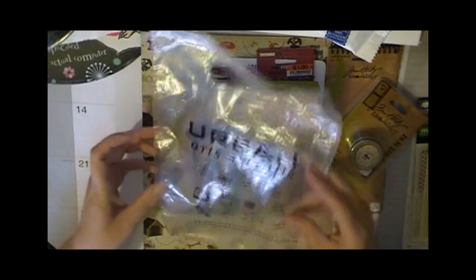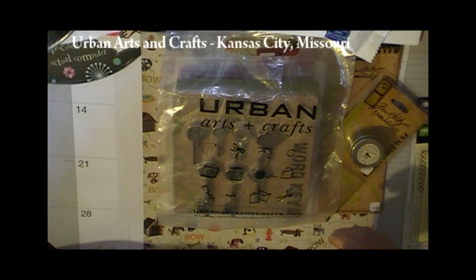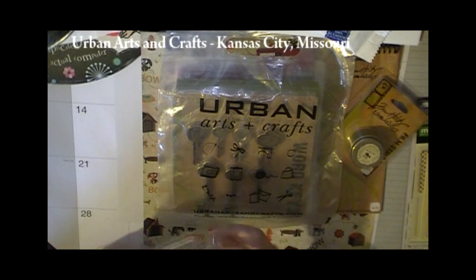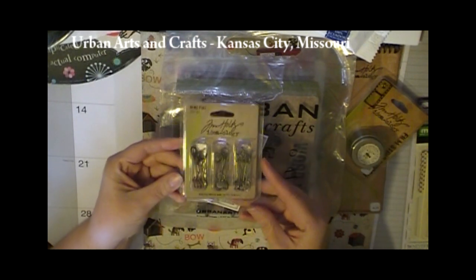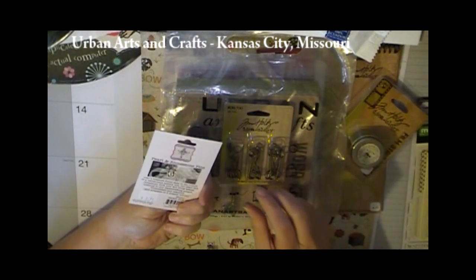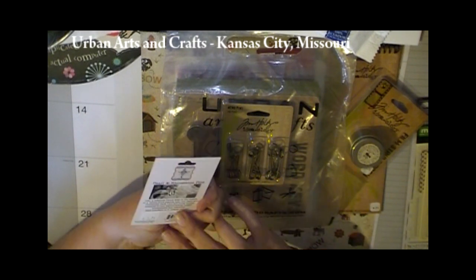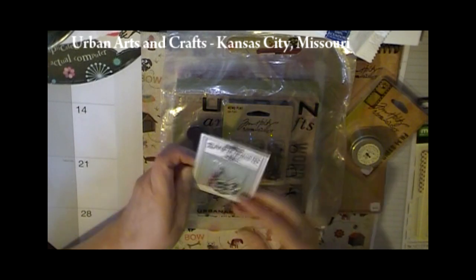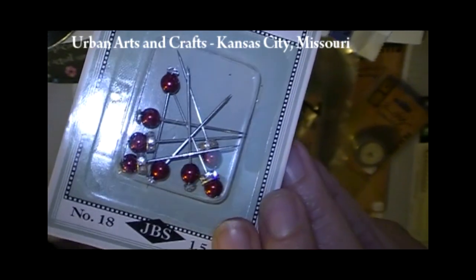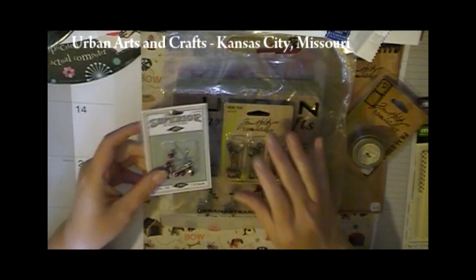When I was in Kansas City, I went to this store called Urban Arts and Crafts in an area called Briarcliff Village. I picked up some cards from them, but I also picked up these memo pins. I think those are really nice and they'll be nice to embellish. And then I also picked up these Jenny Bolin Pearl and Rhinestone Pens in Garnet — you can see that they're red and then they have that little bling around them. I think those are really neat.